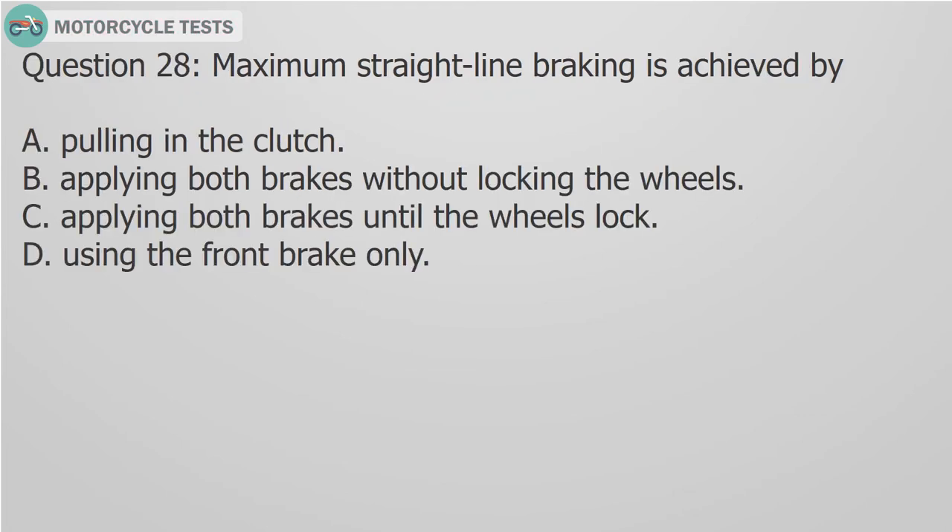Question 28: Maximum straight-line braking is achieved by: A. Pulling in the clutch, B. Applying both brakes without locking the wheels, C. Applying both brakes until the wheels lock, D. Using the front brake only.